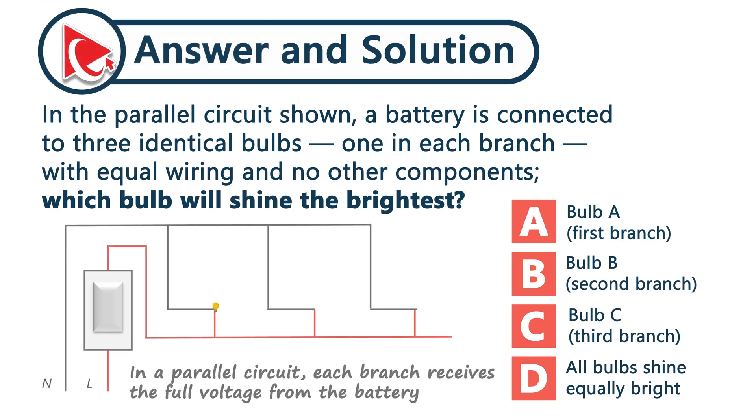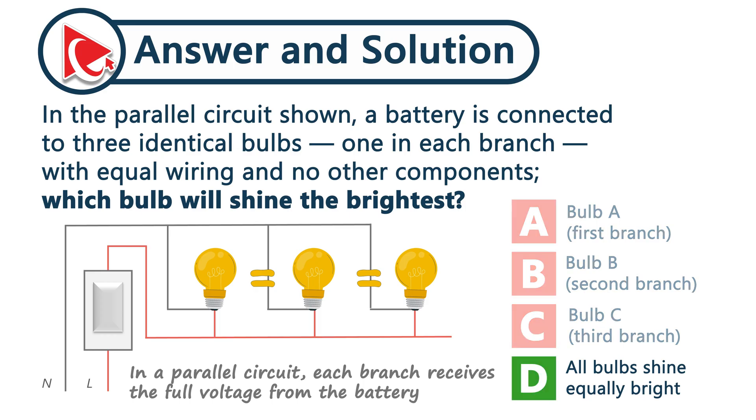In a parallel circuit, each branch receives the full voltage from the battery. So all identical bulbs shine with equal brightness. And the correct answer here is choice D.